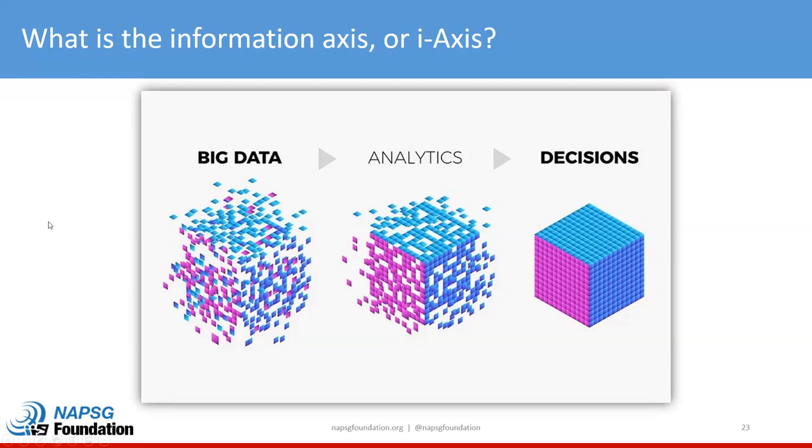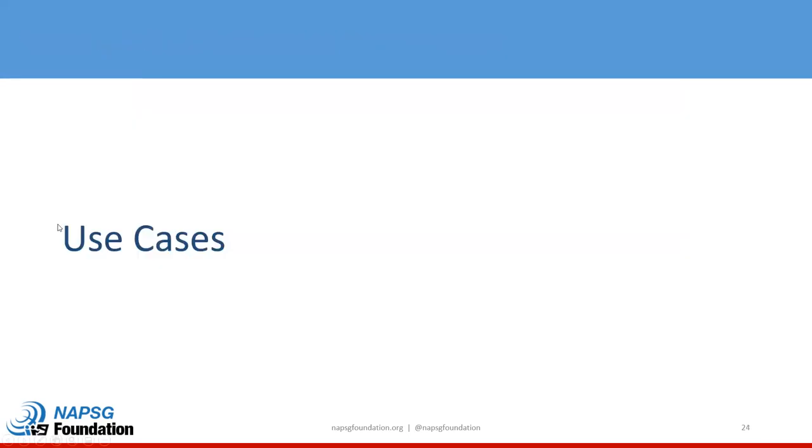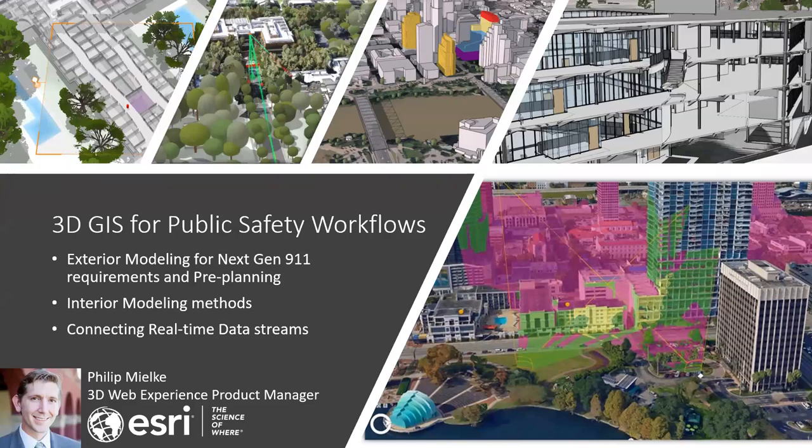We're going to walk through some of these technologies and use cases. I'd like to introduce Phil Mielke, the 3D Web Experience Product Manager from Esri. My name is Philip Mielke. At Esri, the focus is everything having to do with Scene Viewer, the JavaScript API when it comes to 3D, and how those scenes are consumed downstream by some of our applications. I've got some examples and strategies to discuss with you.